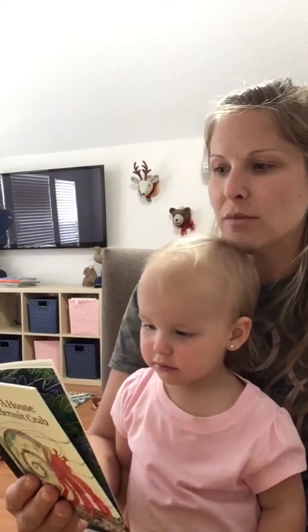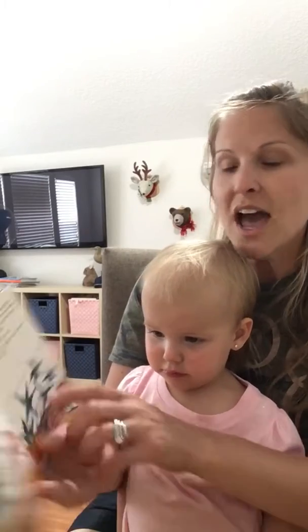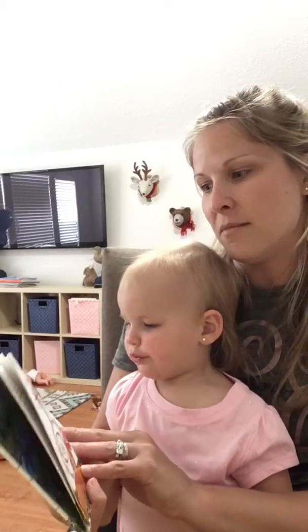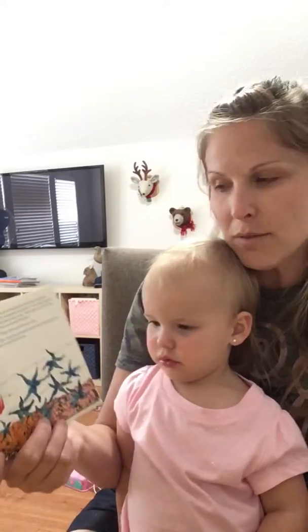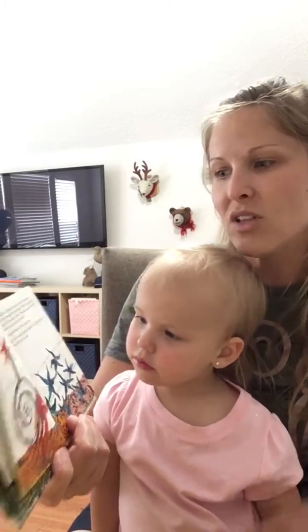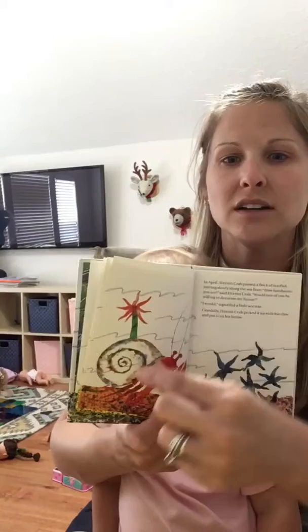In April, hermit crab passed a flock of starfish moving slowly along the sea floor. "How handsome you are," said hermit crab. "Would one of you be willing to decorate my house?" "I would," signaled a little starfish. Carefully, hermit crab picked it up with his claw and put it on his house.